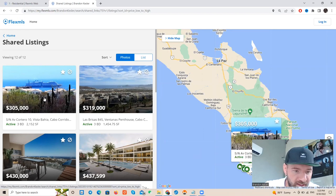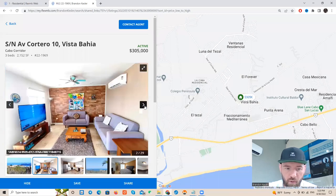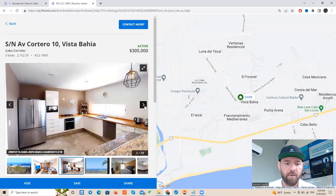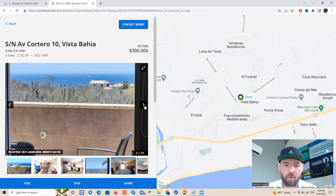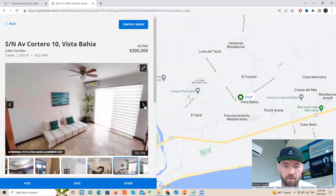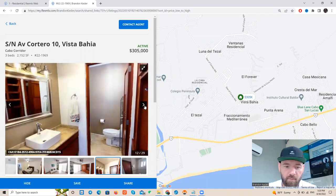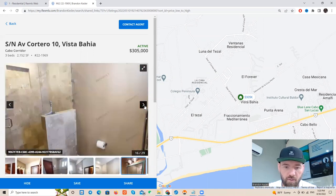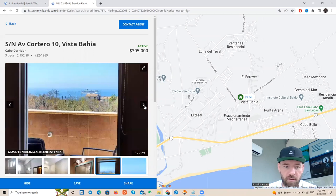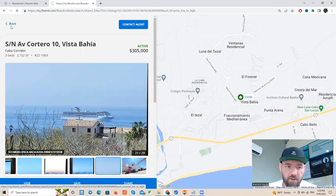The very first one is Vista Bahia for $305,000. This has been on the market for a long time. Typically what happens when something's been on the market a long time is they start opening up to other options — they could lower the price or accept financing. I don't know the exact terms on this particular unit but I can find out if you're interested. It looks like they're accepting financing here.